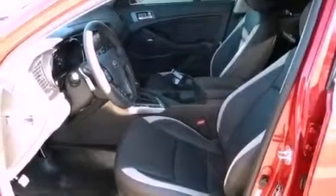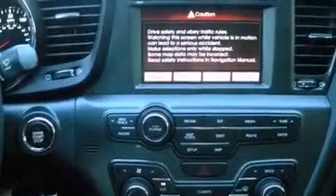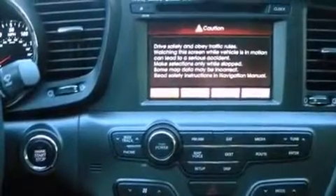Additional features include front fog lights, rear impact crumple zones, an anti-lock braking system, front multi-stage airbags, rear seat child-proof door locks, a rear window defroster, and keyless entry.